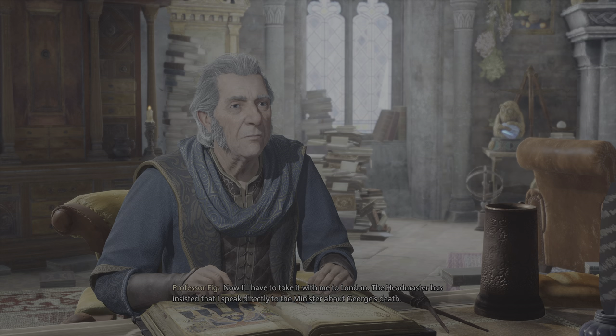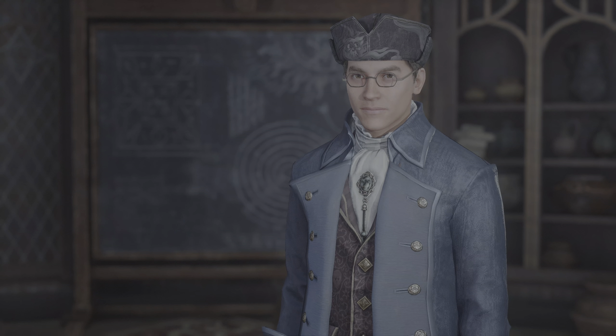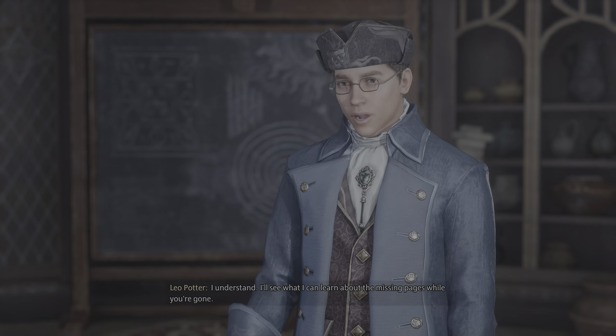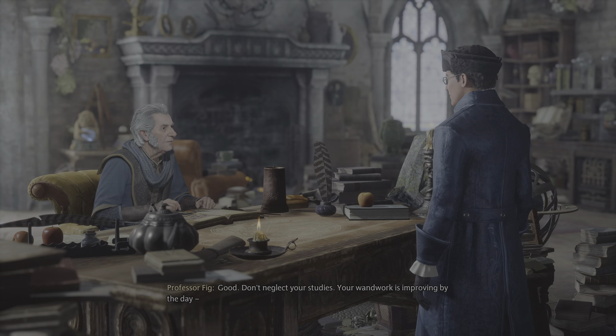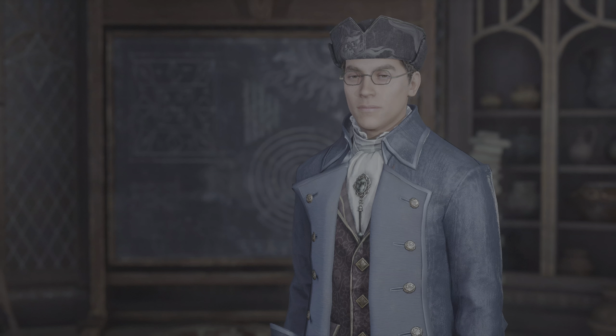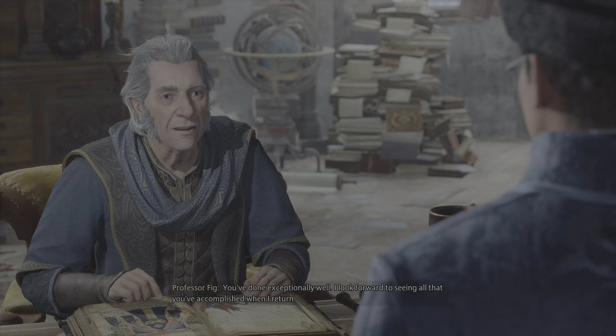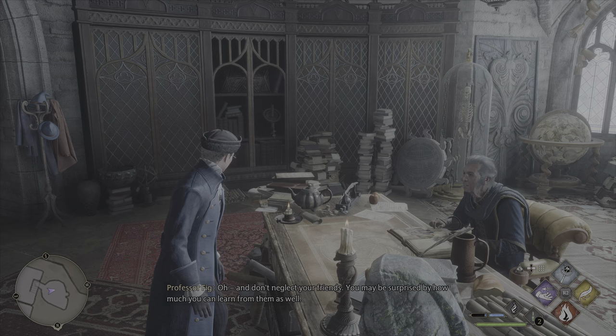I'll have to take you with me to London. The headmaster has insisted that I speak directly to the minister about George's death. I understand. I'll see what I can learn about the missing pages while you're gone. Don't neglect your studies. Your wand work is improving by the day, but you'll want to pay attention in Herbology and Potions. There's more to magic than spell casting. You've done exceptionally well. I look forward to seeing all that you've accomplished when I return. And don't neglect your friends — you may be surprised by how much you can learn from them as well.